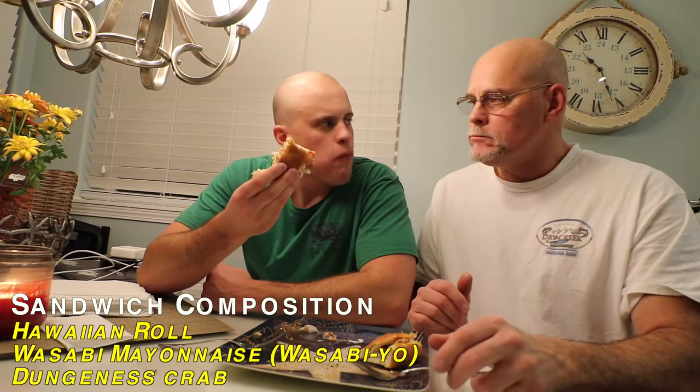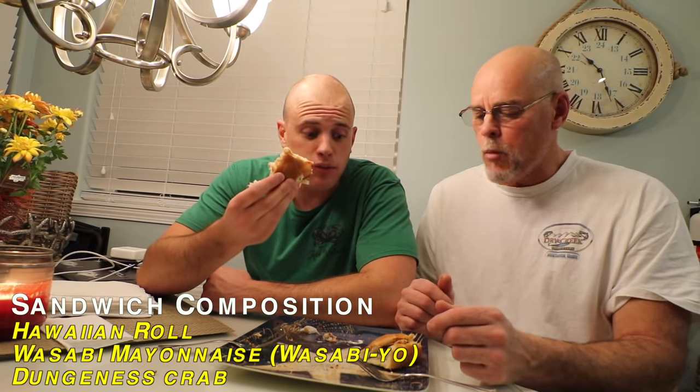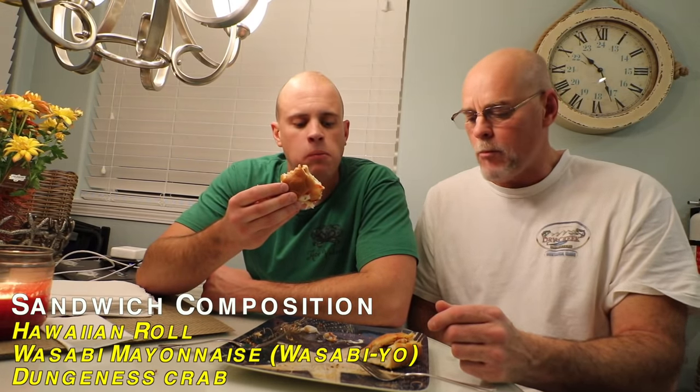Crab sandwich. That's a flavor burst. To me there are a lot of flavors going on here — maybe too many. You have the really strong crab, the really strong wasabi, and then the Hawaiian rolls which are really sweet. I can't handle it. I mean, it's still great, but for me personally I would rather just have a buttered Hawaiian roll and eat the crab separately.